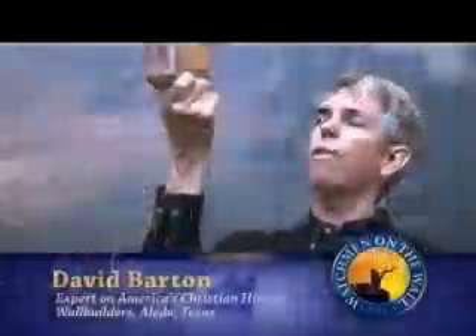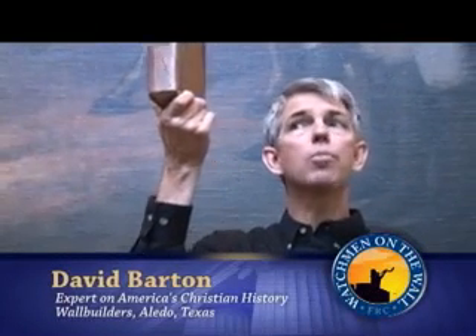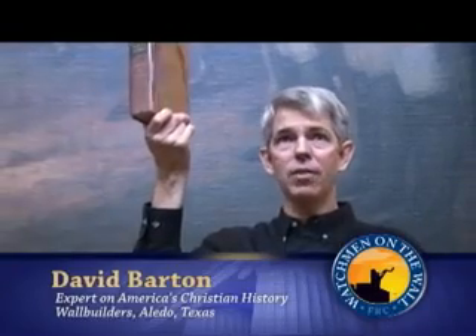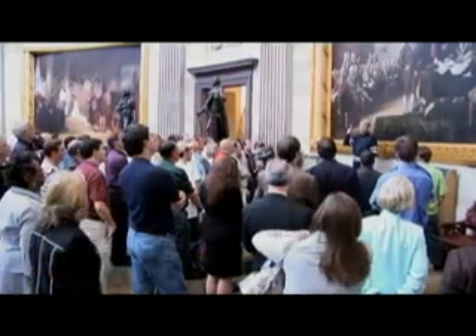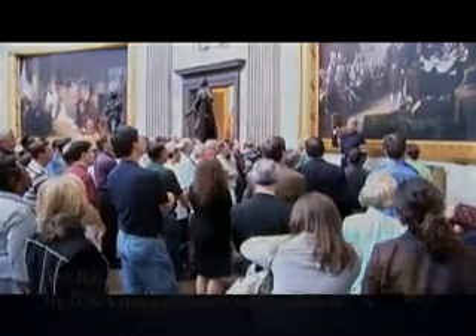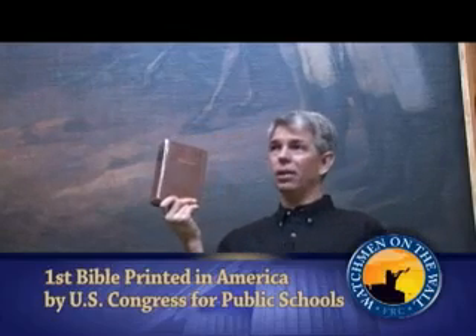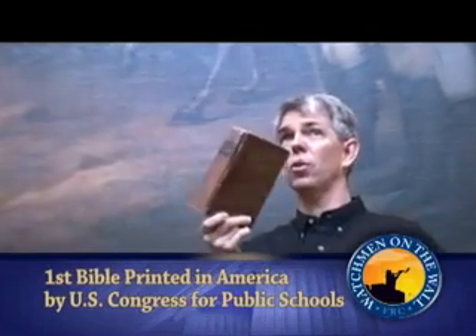This is a copy of what the first Bible printed in English in America looked like. This Bible was printed by the U.S. Congress in 1782. In the records it says that this Bible was, quote, a neat edition of the Holy Scriptures for the use of our schools, end quote. So the first Bible printed in America in English was printed by Congress for the use of our schools.